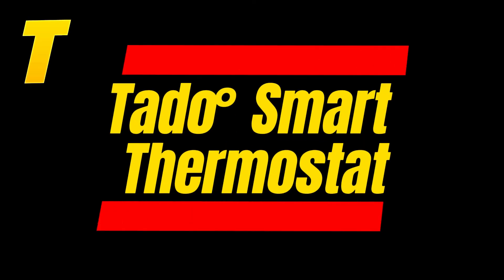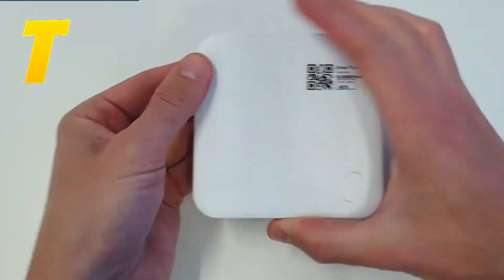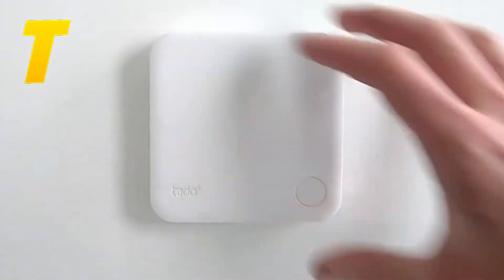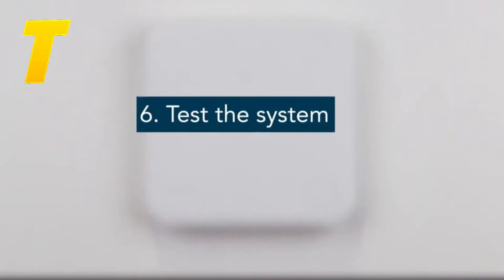Another bonus on our list is the Tato Smart Thermostat. This thermostat uses geofencing to adjust your home's temperature based on your location, ensuring you never heat or cool an empty house. It provides detailed energy reports and can integrate with various smart home systems, offering a high level of control and efficiency. The Tato Smart Thermostat is a great choice for those who want to maximize their home's efficiency while keeping energy costs down.